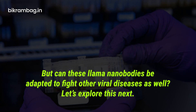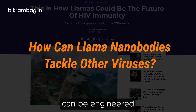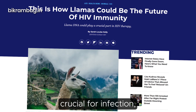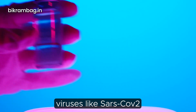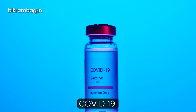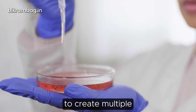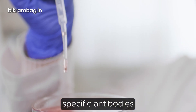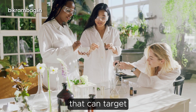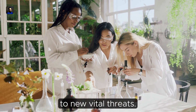These llama nanobodies can also be adapted to fight other viral diseases. They can be engineered to target viral proteins crucial for infection, potentially combating viruses like SARS-CoV-2, the virus responsible for COVID-19. Additionally, nanobodies can be combined to create multi-specific antibodies that can target multiple viral strains simultaneously, allowing for rapid adaptation to new viral threats.